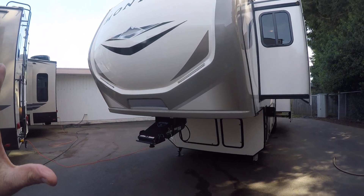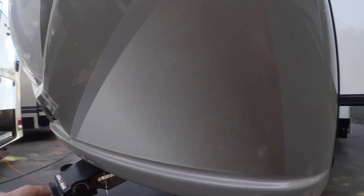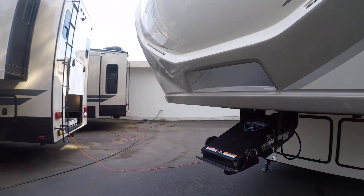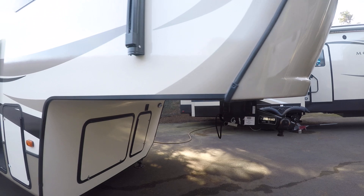First off, fiberglass cap — all the nicer RVs are going to have a real fiberglass cap, not a pressed one, which this does. LED lights are built right in. It has a super tight turning ratio that gives you a much sharper angle of attack when you're backing your truck up, and it's got the road armor hitch for a super smooth tow.